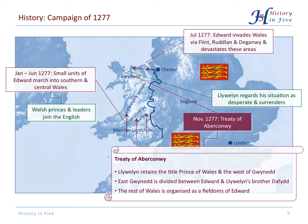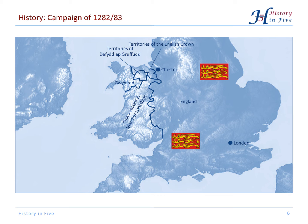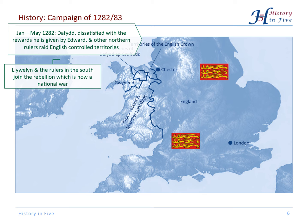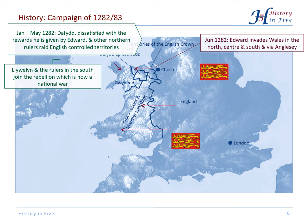Now David, Llewellyn's brother, was not entirely happy about the outcome. He thought he would get more out of his alliance with the English, so he started to raid English-controlled territories. Llewellyn and other leaders further south joined him, and now that was not a rebellion of princes anymore — that was a national war. The English reaction was an invasion of Wales from four directions: from the south, centre, north, and through Anglesey.